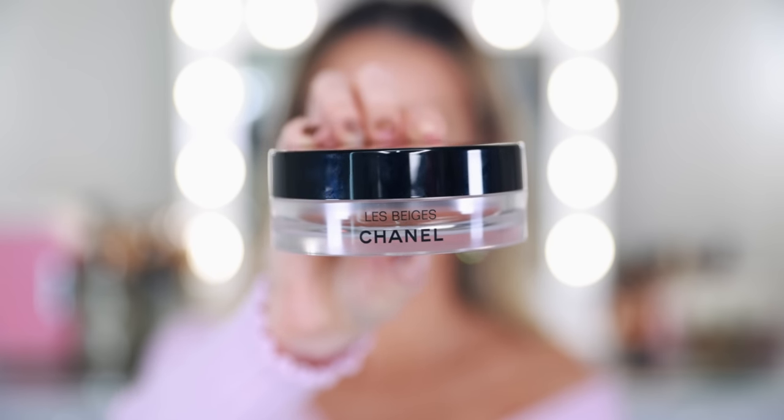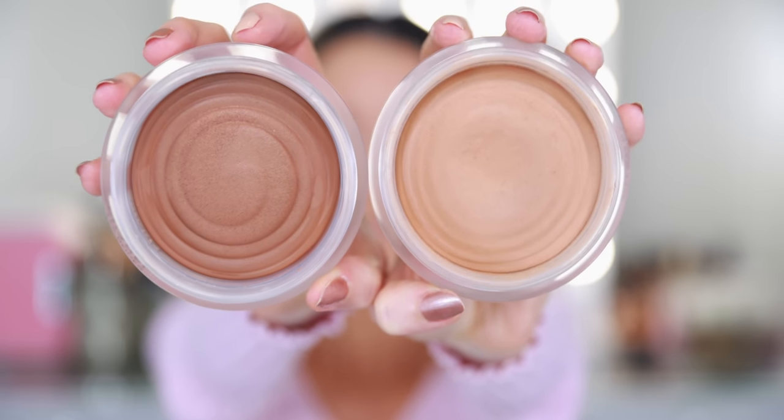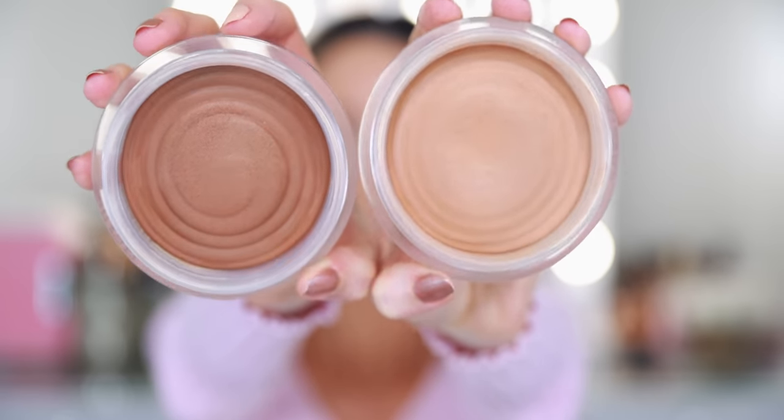Before I set my face, I have one more cream product to apply — the Les Beiges Healthy Glow Bronzing Cream. I have the original shade 390 and the brand new shade 395. When I did my Les Beiges collection review, somebody recommended mixing the two shades together. Nobody wants to buy two bronzers at $50 each, but I'm curious, so I'm going to try it. The original 390 is a little bit too light, the 395 is a little bit too deep, but you can sheer it out or build it up to be more intense.